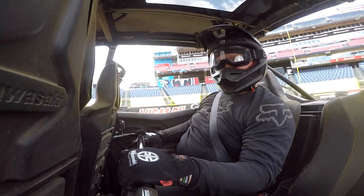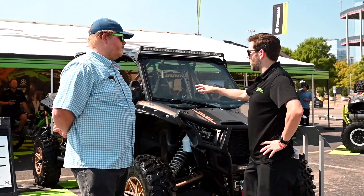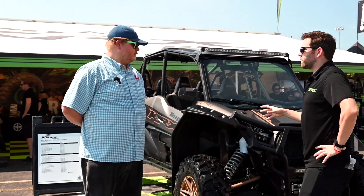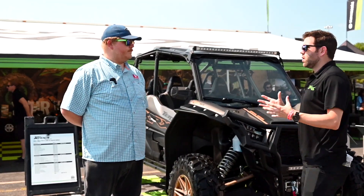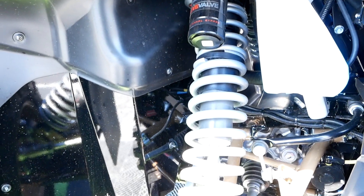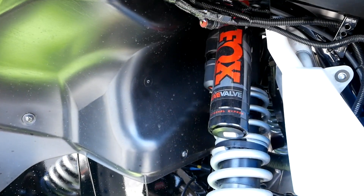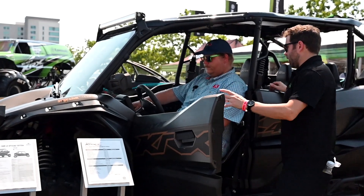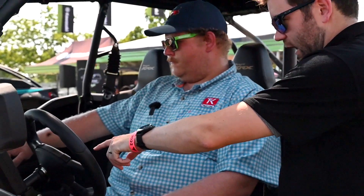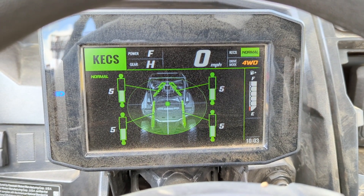The KRX-4 is offered with an ES — electronically controlled suspension — with our partner Fox. They have their Live Valve, which is a smart shock, also paired with internal bypass, so you're getting really premium suspension. It's a dual-rate spring, so you've got two different rates working in conjunction to give you a really nice, plush, comfortable feel. One of the coolest features is that electronic suspension: you've got three pre-designed maps that change on the fly as you're going, and at any speed you can jump from firm to standard to soft mode.